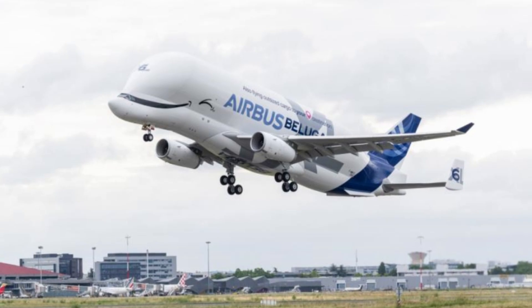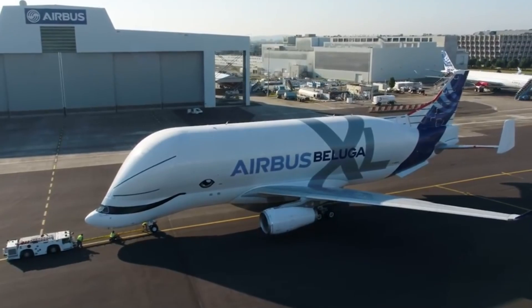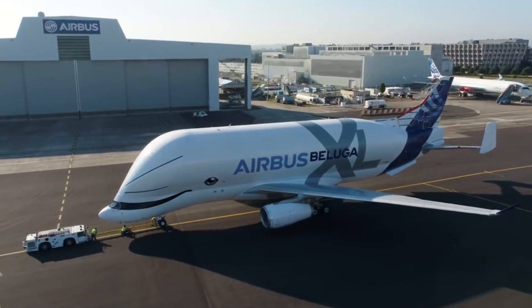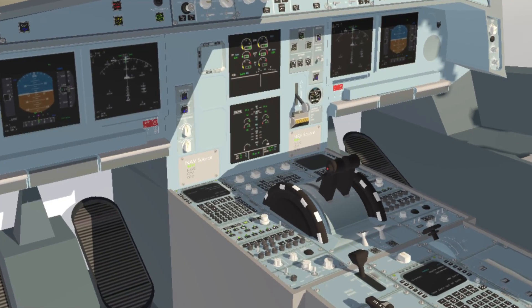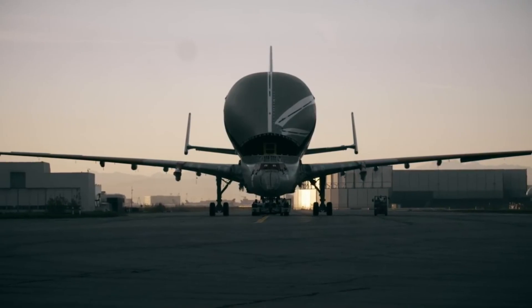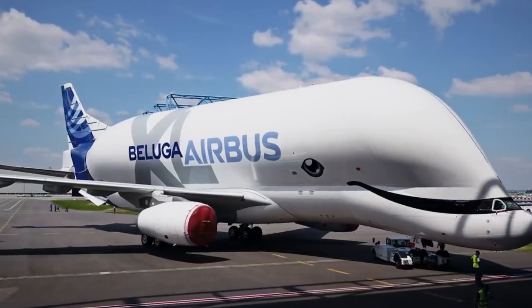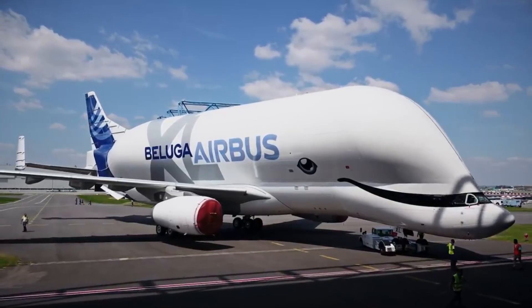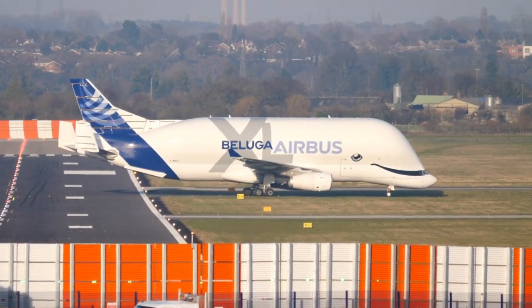The Beluga XL is a testament to Airbus' commitment to innovation. Derived from existing components and equipment, this aircraft integrates newly developed features, including a lowered cockpit, an expanded cargo space structure, and a modified rear and tail. This blend of power, precision and efficiency makes the Beluga XL a key player in the dynamic world of aviation transport.